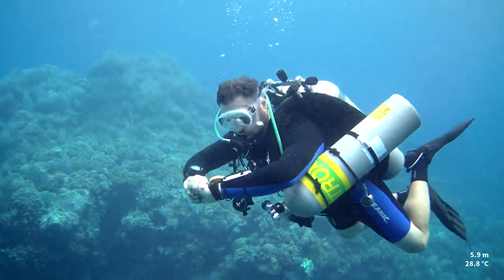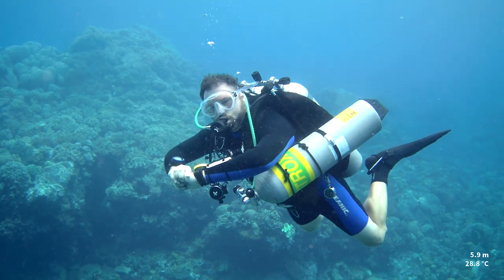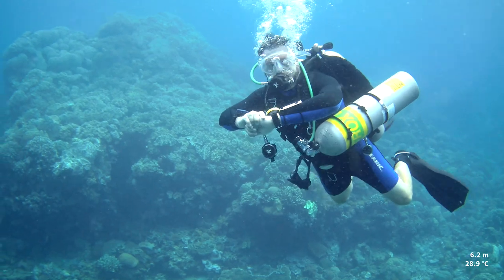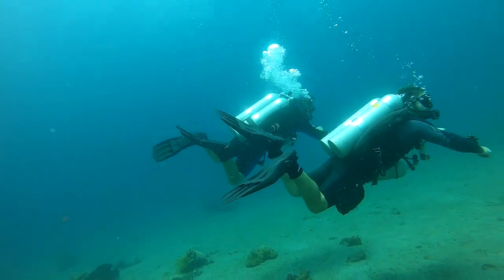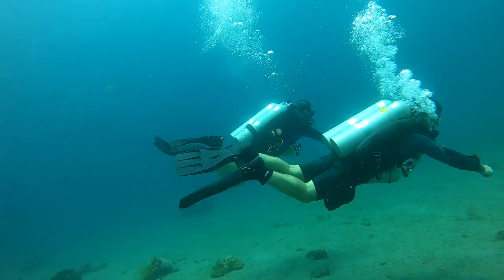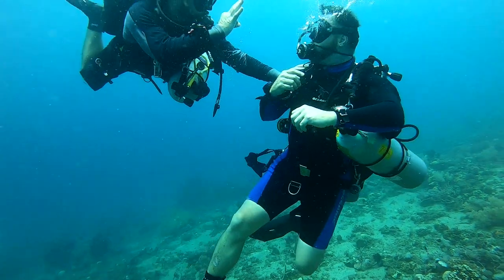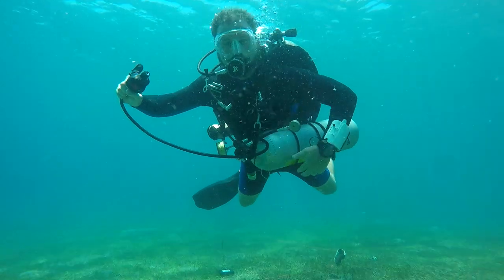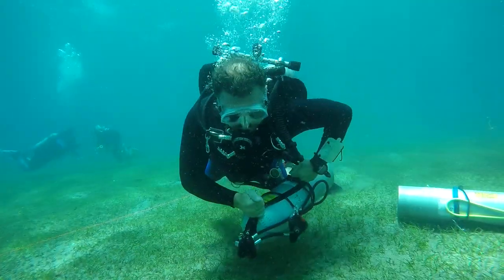Having gone through it, I actually feel safer in the water now than when I was an advanced open water diver. Next, we went on two simulated deep dives to 30 meters, where we worked on problem solving, gas switching, following a decompression schedule, and SMB deployment among many other things.